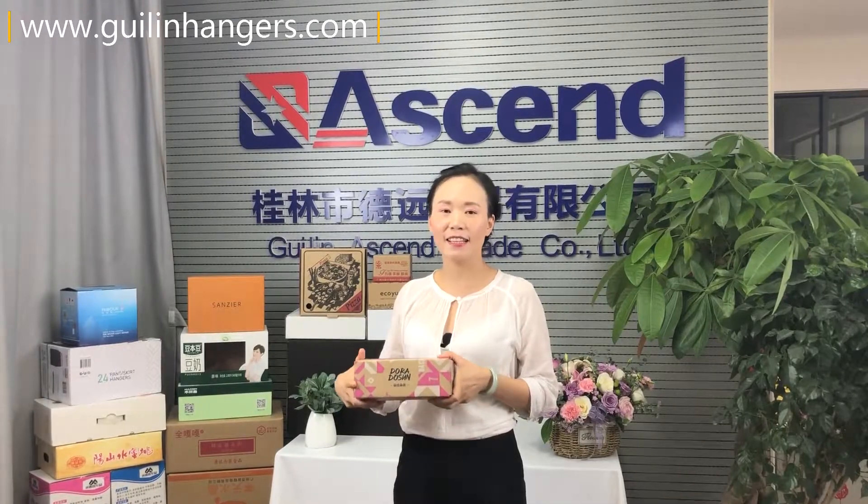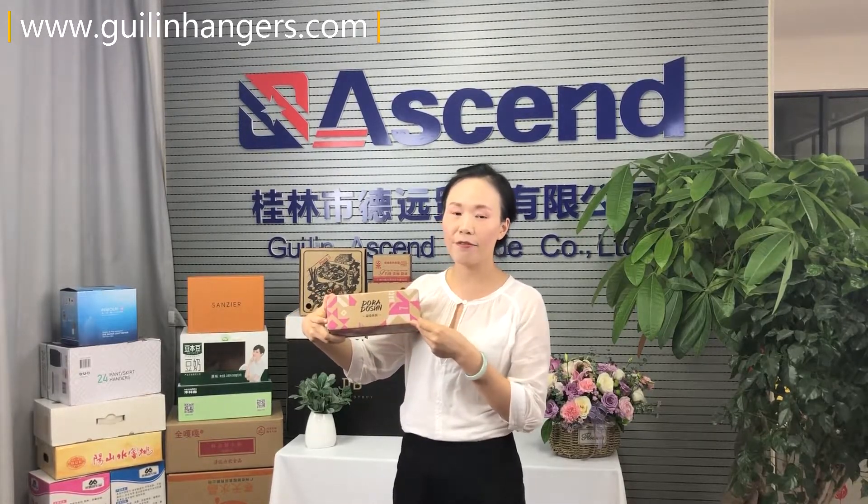Hello everybody, this is Melita from ACAM Packaging. Here is our product, a small color gate box, with length 25 cm, width 10 cm, and height 5 cm.